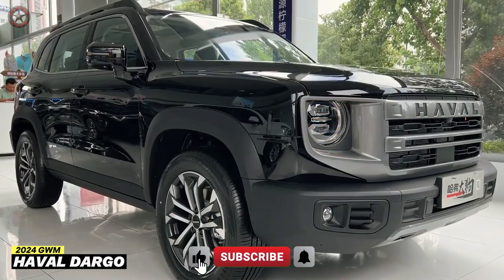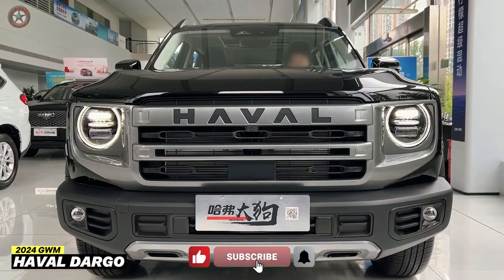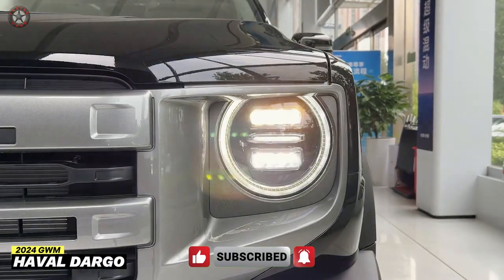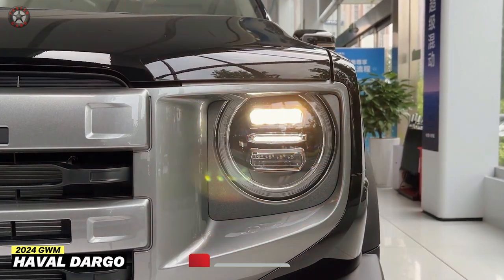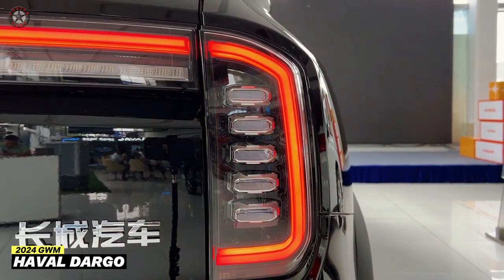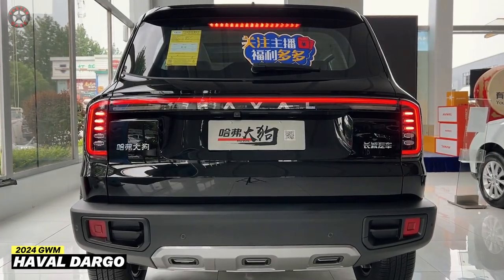The 2024 GWM Haval Dargo emerges as a compelling option for those seeking a blend of capability and comfort in an SUV. With its stylish design, well-appointed interior, and impressive performance, the Haval Dargo is ready to take on your everyday adventures and weekend getaways.